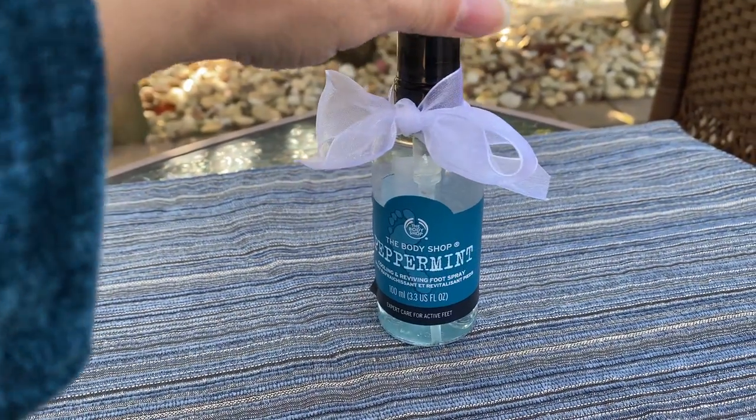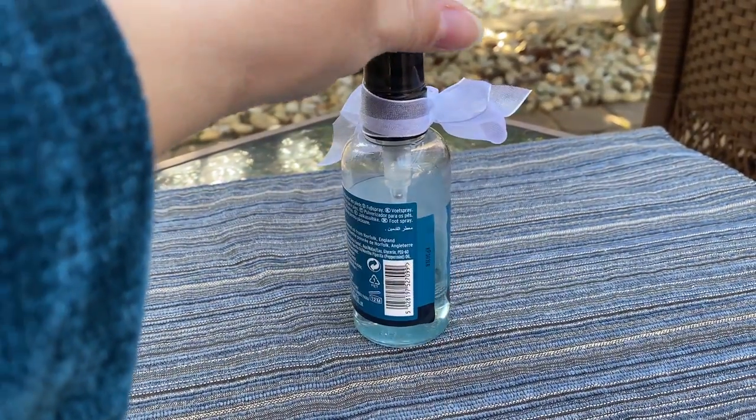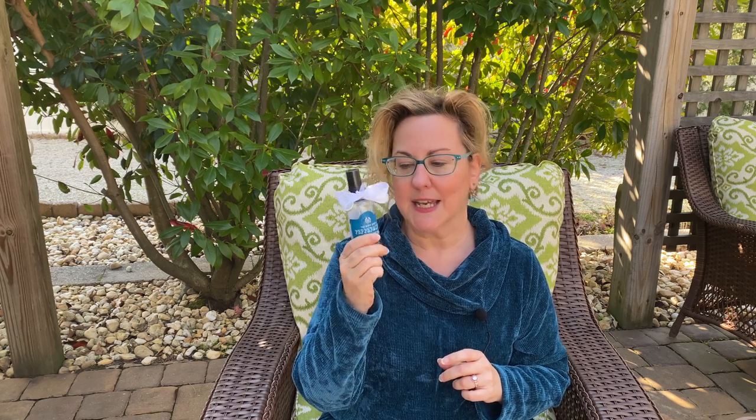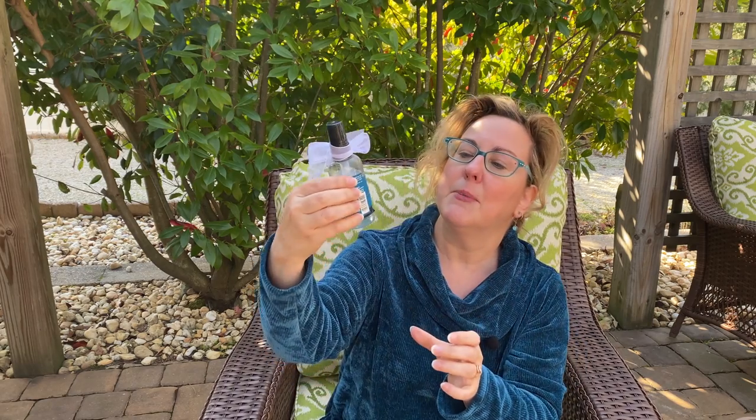First up is peppermint foot spray by The Body Shop, made in England. It is only ten dollars on Amazon — a great stocking stuffer. I use this all the time when I'm gardening or I've been on my feet all day. The scent doesn't linger, it's more of a quick treat. After gardening, I spray it on and enjoy the spa-like scent. As you can see, my bottle is nearly empty — I obviously use this.